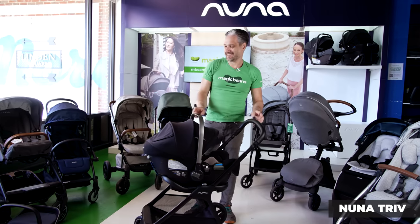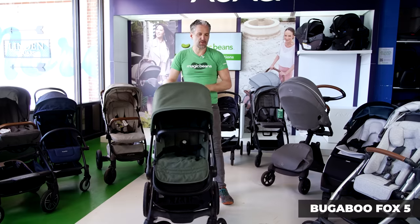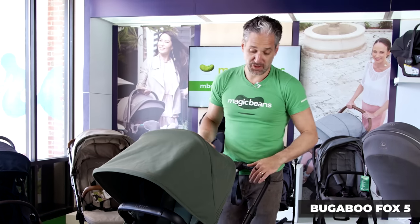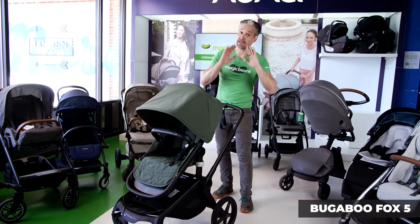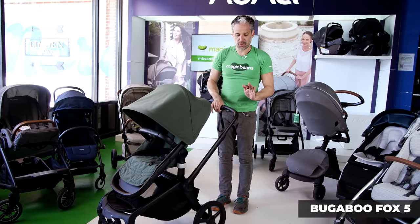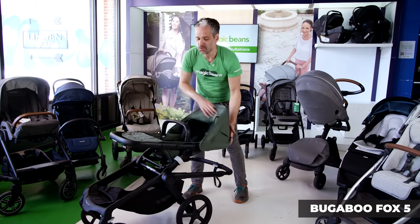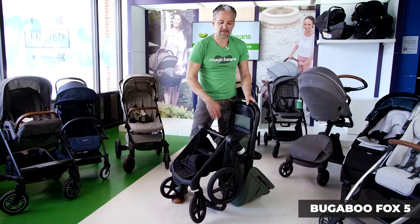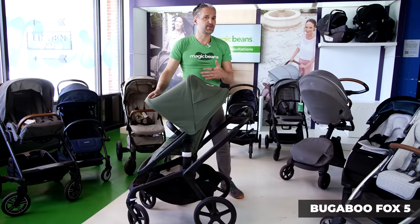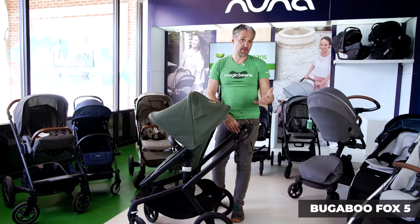Definitely check out the Nuna Triv. Here is the Bugaboo Fox 5 — it is a beautiful Dutch-designed stroller with amazing engineering and great quality. I do a full review of the Fox 5 on the channel, but the thing that makes the Fox 5 different from the Fox 3 — there is no Fox 4 — is its fold. There's a little place for your thumb, a little button in there, you push in, and it folds right down super easily without going down to the ground, and it opens back up really, really easily.